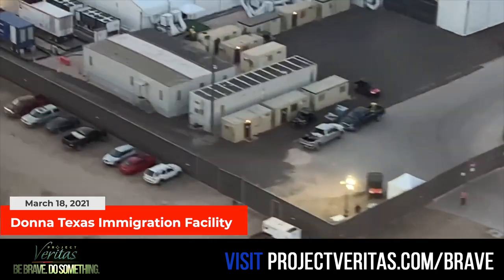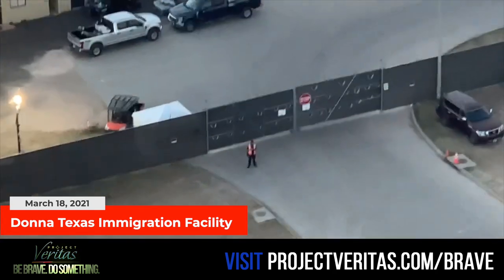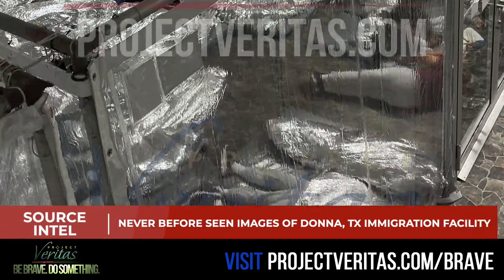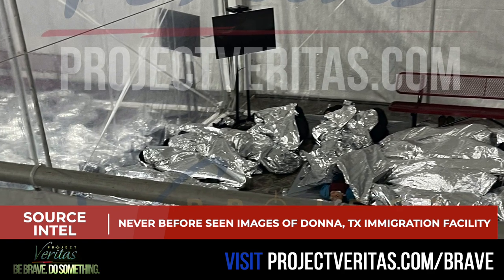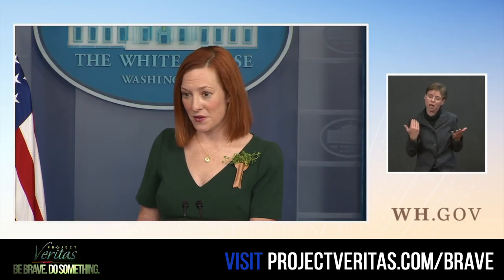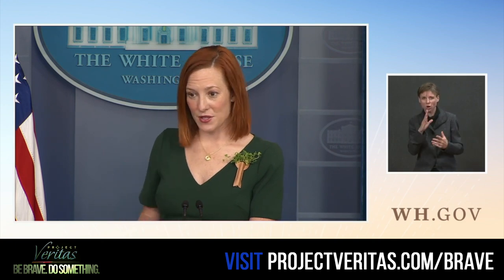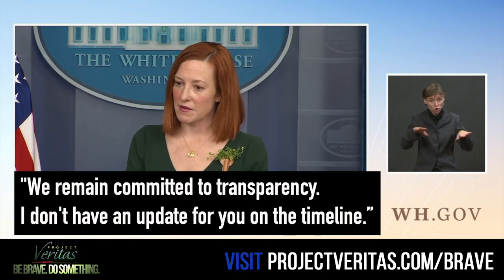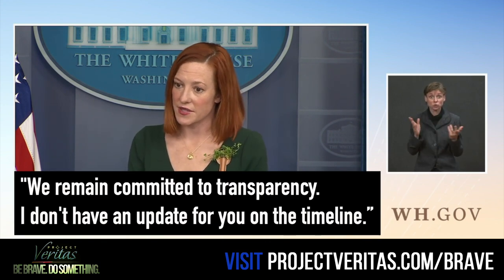Now, during a recent press conference, the press secretary was asked why they haven't released these images: 'Even you haven't released any images that you obviously could redact if you wanted to.' She dodged the question saying, quote: 'We remain committed to sharing with all of you data on the number of kids crossing...' and 'We remain committed to transparency. I don't have an update for you on the timeline.'